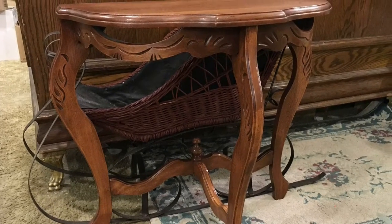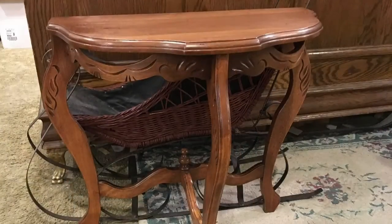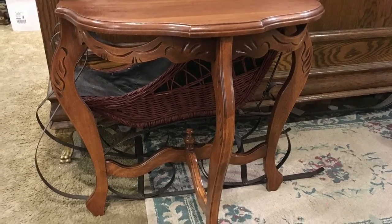Here we are at Strathroy Antique Mall. We are located at 39 Front Street East, Strathroy, Ontario.